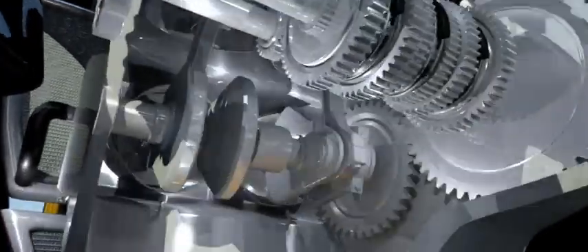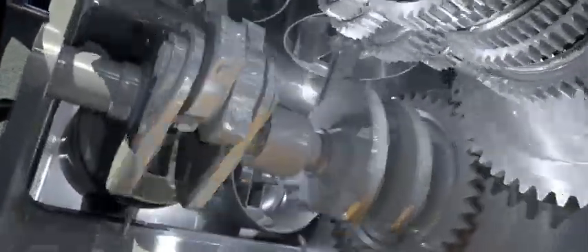Take a look inside the bike at how the Shell Advance oil is used. The crankshaft is fully covered by oil. Friction is reduced and moving parts are lubricated and protected, ensuring engine reliability and power increase.